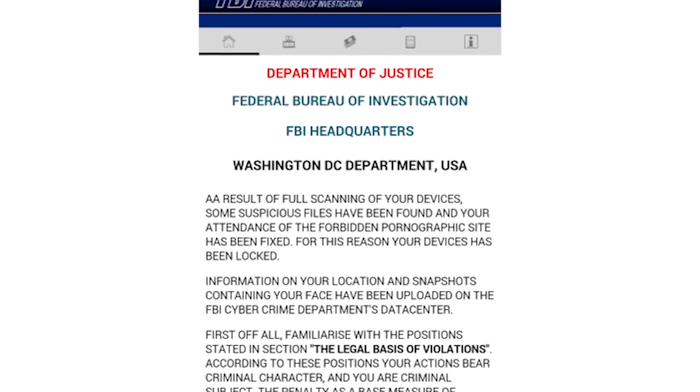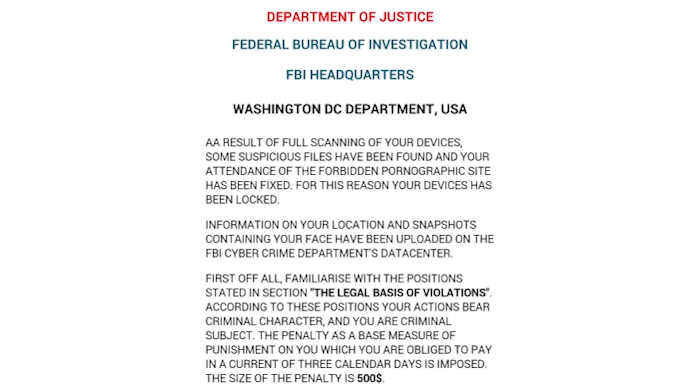Some criminals will even use a bogus excuse as to why they're issuing this fine. We've seen ransomware that pretends to be a threat from the FBI, charging victims for visiting a pornographic website. But last time we checked, the FBI doesn't shake down people for hundreds of dollars in bitcoins.